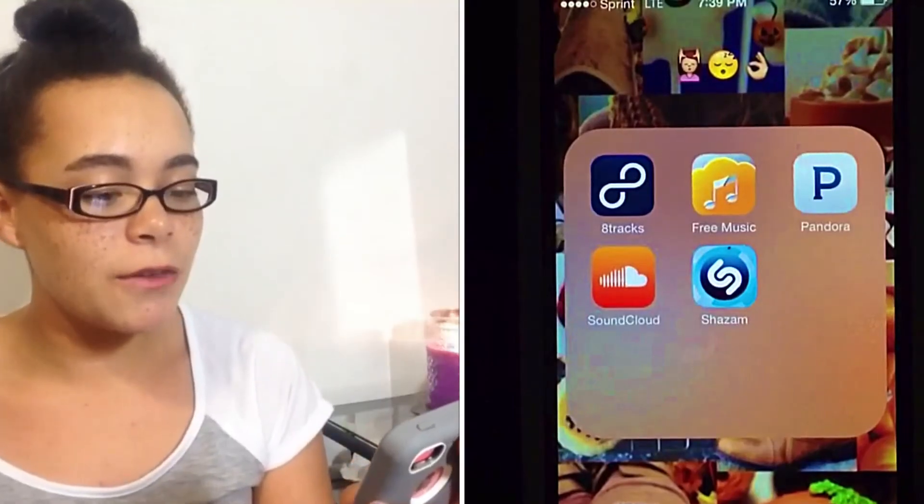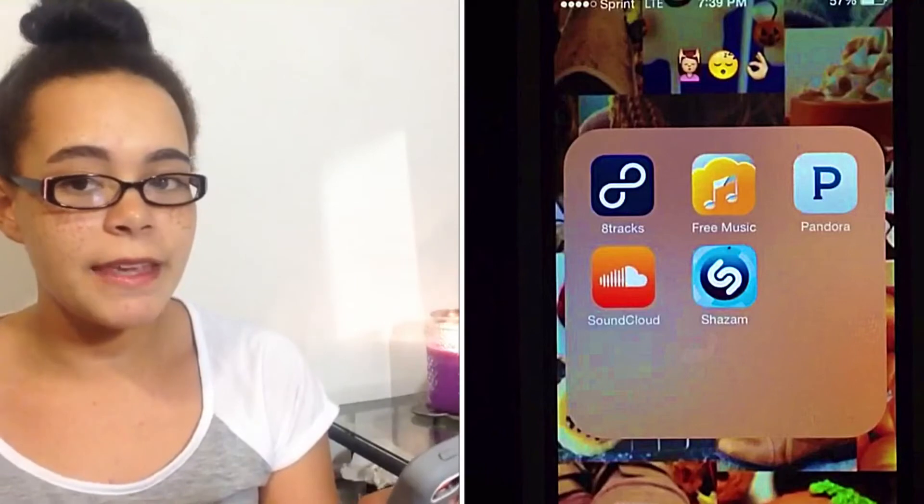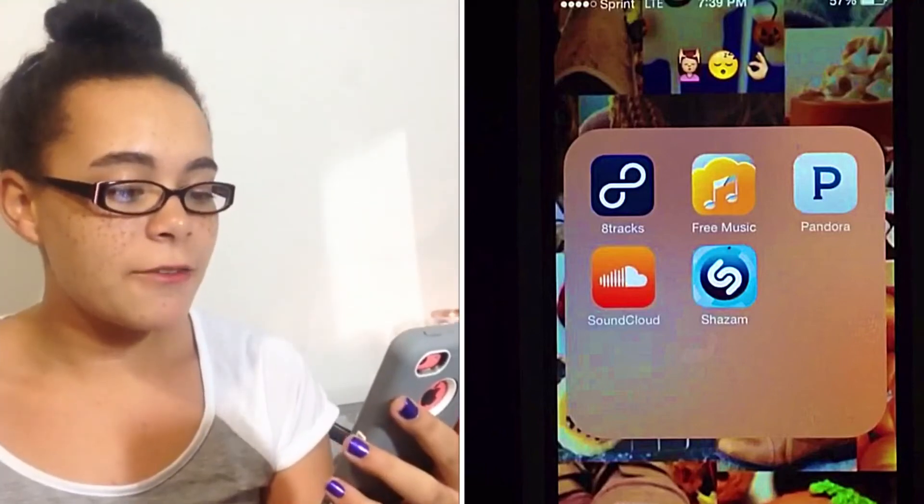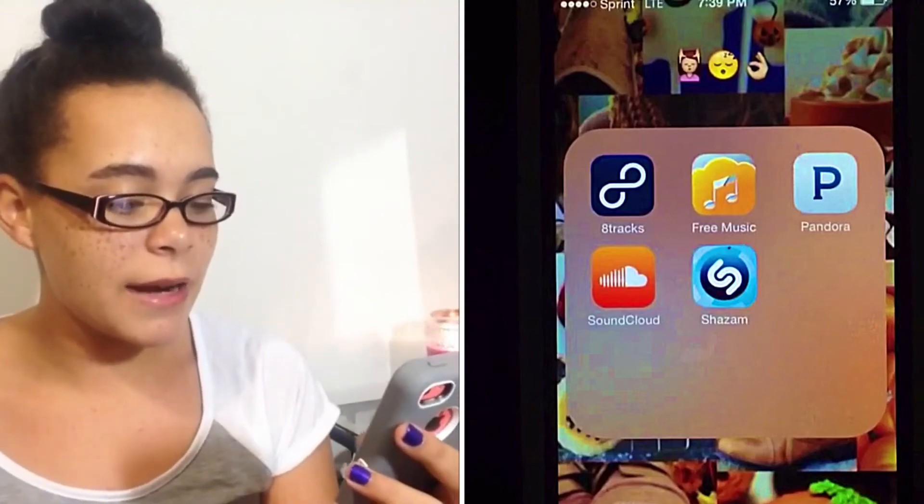The next folder is just the relaxed girl face, the sleeping emoji, and the okay hand emoji. In that folder I have 8 Tracks, Free Music, Pandora, SoundCloud, and Shazam.